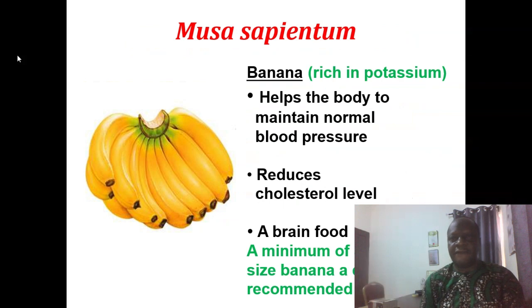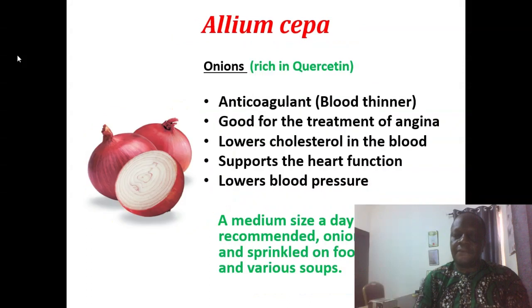Musa sapientum is banana, very rich in potassium. It helps the body to maintain normal blood pressure. It reduces cholesterol level. It is a very good food for the brain. We advise that you take a minimum of about three average-sized bananas a day and that will be good enough.